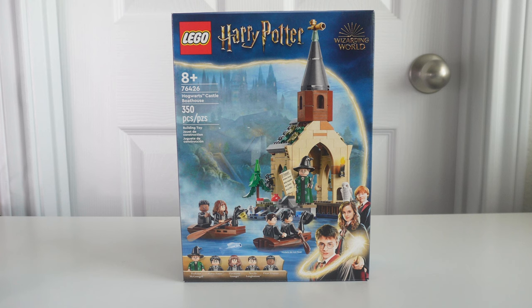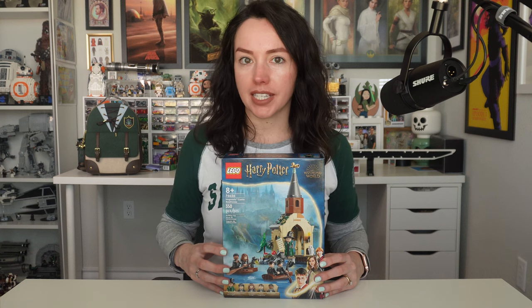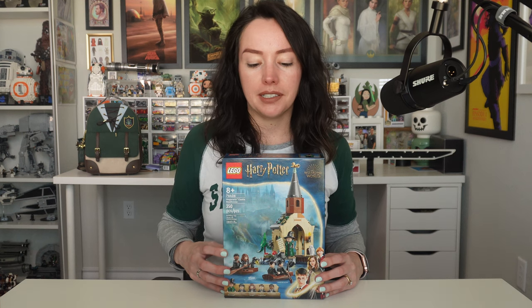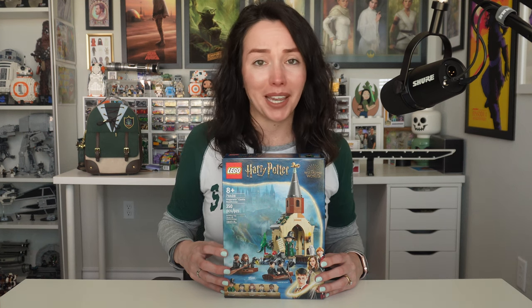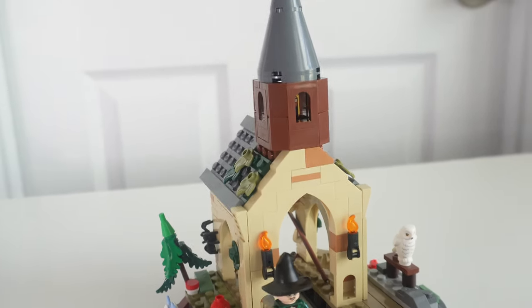We're in the home stretch now. Next up we have the Hogwarts Castle Boathouse. This Lego set is 350 pieces and retails for $37.99 USD. This was probably my least favorite set in this entire release — I wasn't going to buy this, but I was already out for release day picking up Privet Drive and the Brickheads, so I figured I might as well. But no regrets, because I actually really like how this Lego set looks.